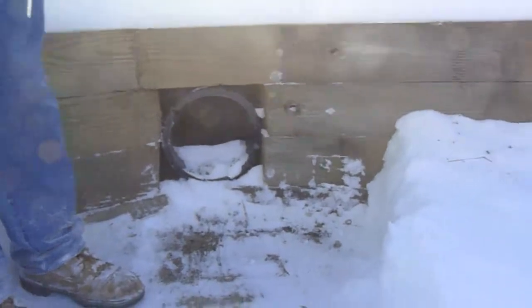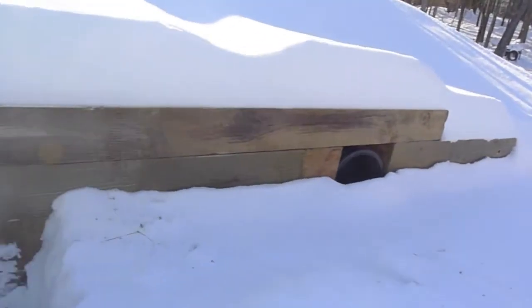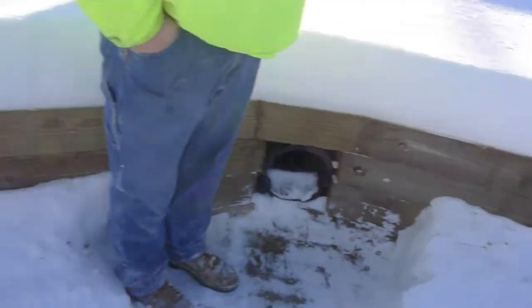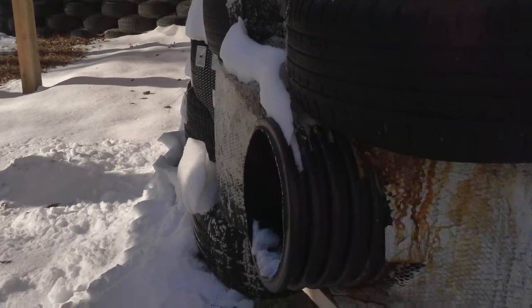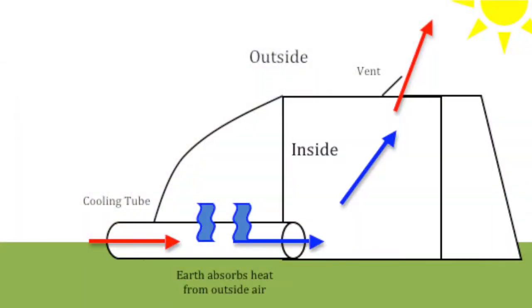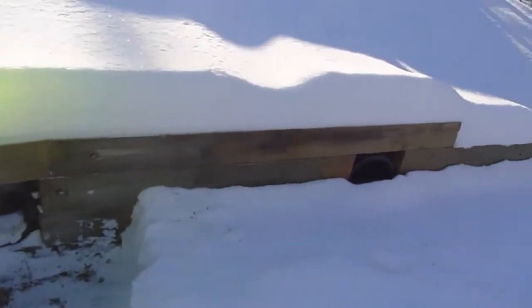Cooling tubes are another part of the Earthship heating and cooling system. They are a relatively new development, coming up in the past five years. Long tubes run from the interior space through the tire wall, through the earth berm, to the outside behind the Earthship. The air from outside travels through the long tubes, and the Earth's natural temperature cools that air. When the Earthship gets too hot in the summer, you open up the end of the cooling tube on the interior — and it's like natural air conditioning.